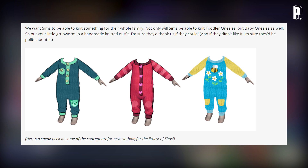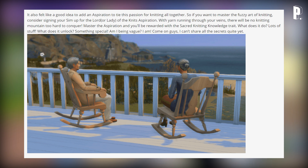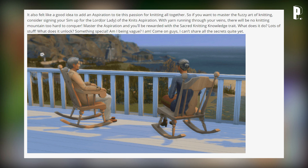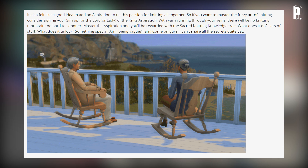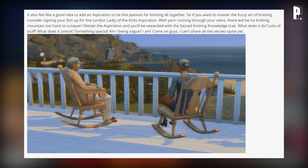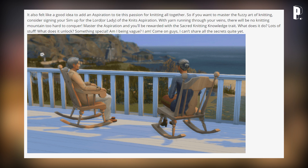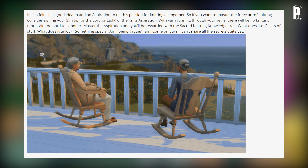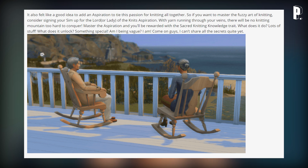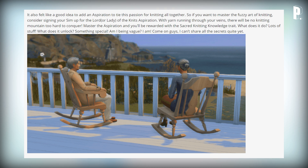Here's a sneak peek at some concept art for new clothing for the littlest Sims. There's also an aspiration tied to knitting: the Lord or Lady of the Knits aspiration. Master it and you'll be rewarded with the Sacred Knitting Knowledge trait — which does lots of stuff and unlocks something special, though the blog is being vague about the details for now.